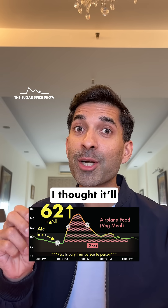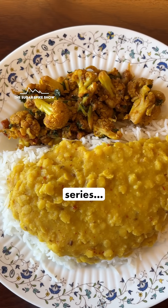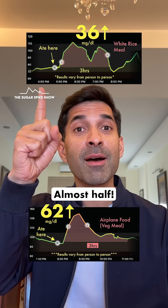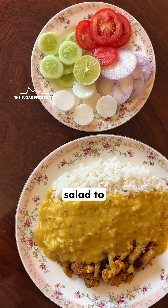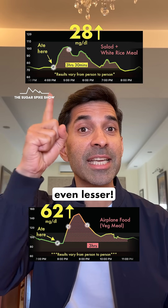62 mg increase! I thought it would be half of this. When I had white rice, dal, and sabzi in the rice series, my blood sugar levels had increased by only 36 mg — almost half. And when I had added salad to the white rice meal, which was a much larger portion size, my blood sugar levels had increased by just 28 mg. Even lesser.